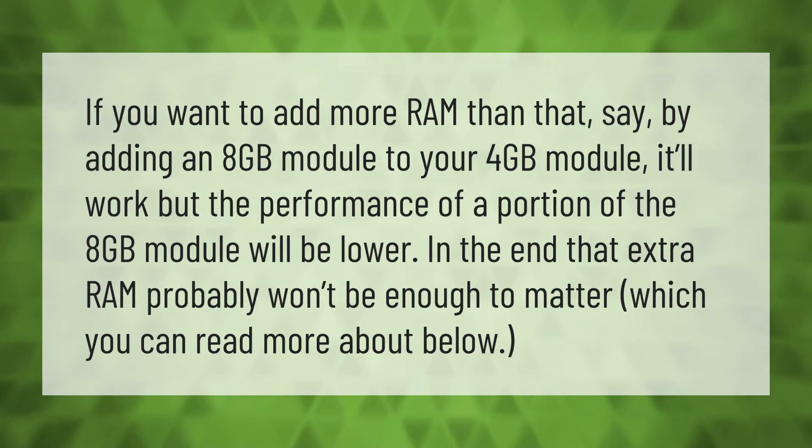If you want to add more RAM — say by adding an 8 gigabyte module to your 4 gigabyte module — it'll work, but the performance of a portion of the 8 gigabyte module will be lower. In the end, that extra RAM probably won't be enough to matter, which you can read more about below.